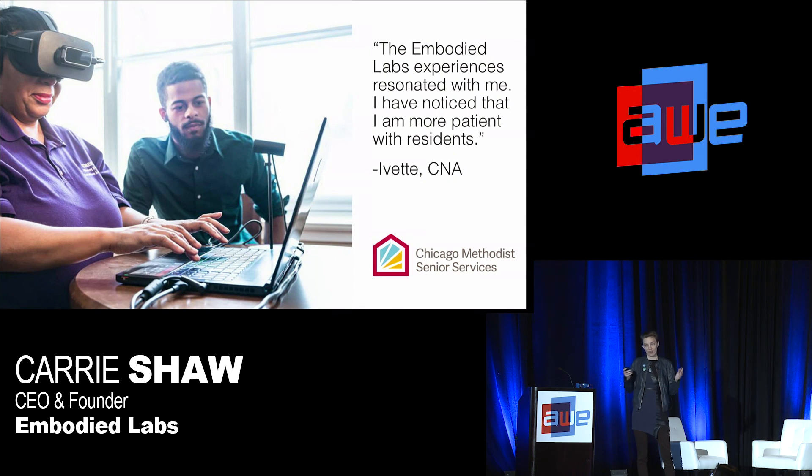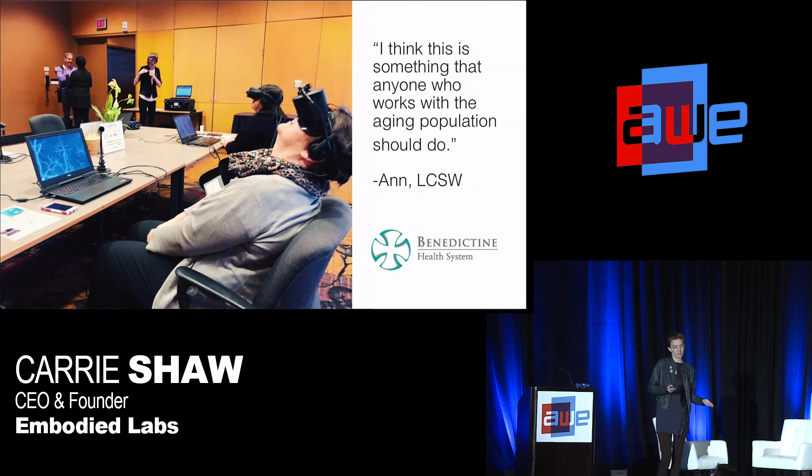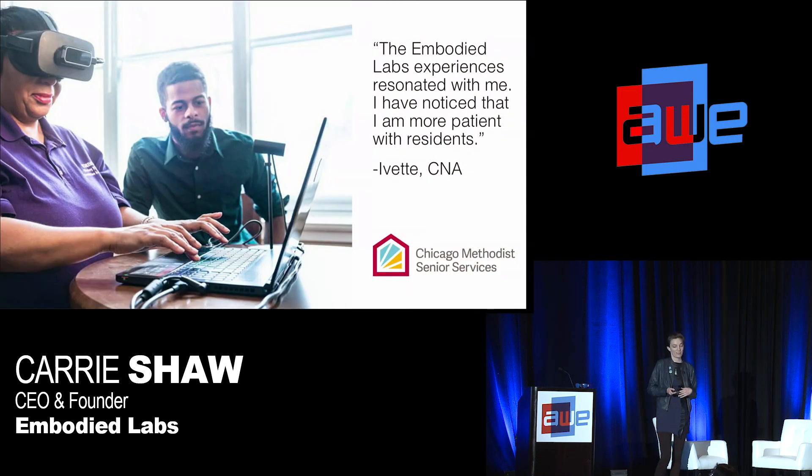Overall we've gotten feedback like: people come out of the headset and say this is something anyone who works with the aging population needs to do. We've heard people say, 'I've read and read about this disease, but spending five minutes in Beatrice's journey gave me more than I've ever been able to read to understand this condition.' People are feeling more patient with residents, more knowledgeable about the conditions, and this is translating into behavior change and more empowered caregivers.